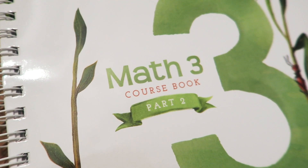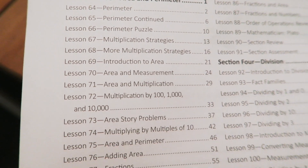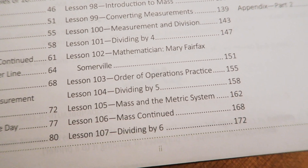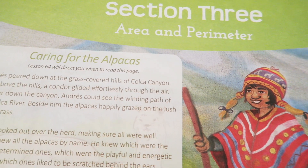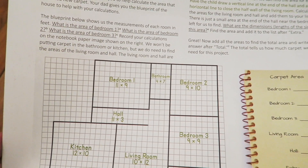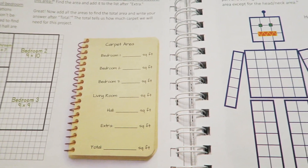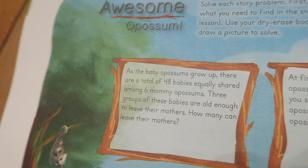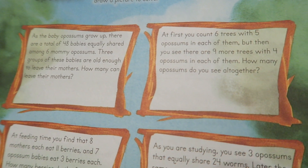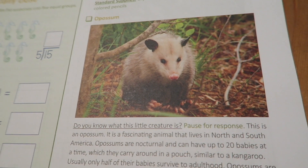Moving on to the second course book in Math 3, there are also two sections in this one. Section three focuses on area and perimeter and section four focuses on division. This is going to be along the same lines as the first course book — it's going to feature different characters and real life situations where kids can utilize math. It also carries the concepts from sections one, two, and three forward, building upon the foundation already laid so kids are prepared to move on to Math 4.